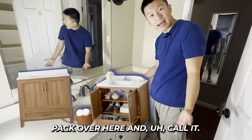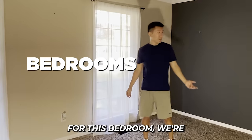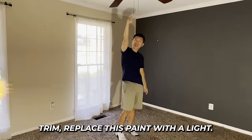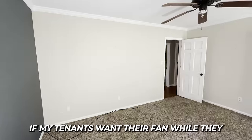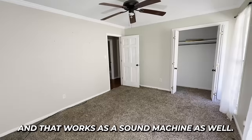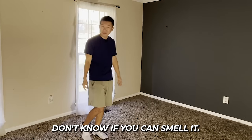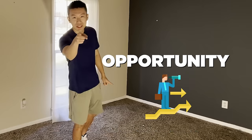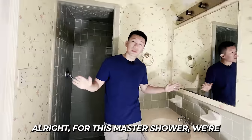For this hall bath, I'll demo the whole thing out and buy a contractor pack from Home Depot or Lowe's. For the bedrooms, it's the same approach: remove the popcorn ceiling, paint the ceiling, paint the walls, paint the trim, and replace the fan with a light — a light is way cheaper and easier to install. If tenants want a fan, they can buy a $20 box fan. We're also going to remove the carpet and put LVP flooring in the bedroom.